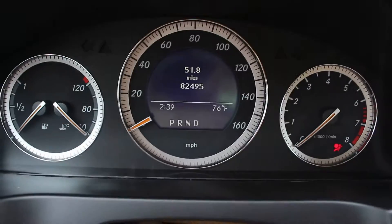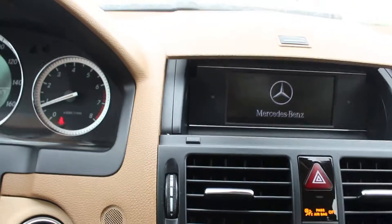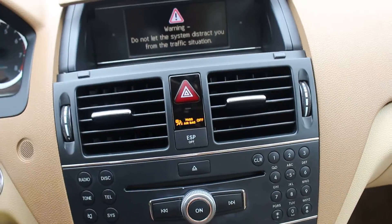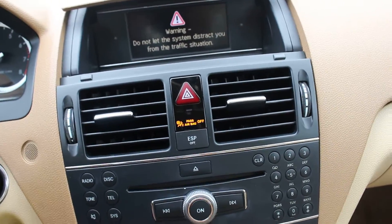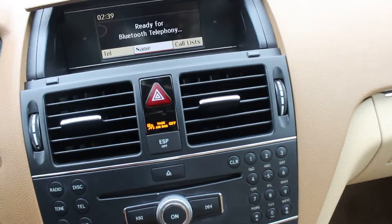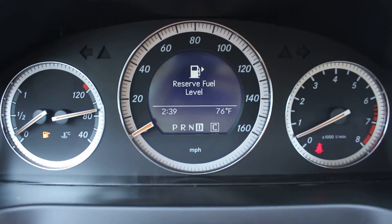And it has 82,000 miles on it. So the classical music comes right on, but luckily you can change that. No idiot lights except refueling.